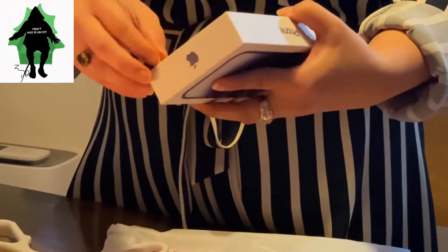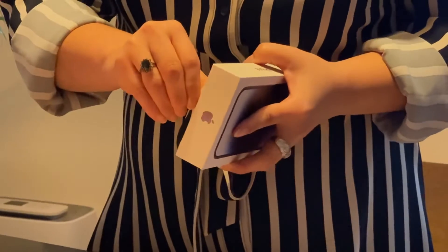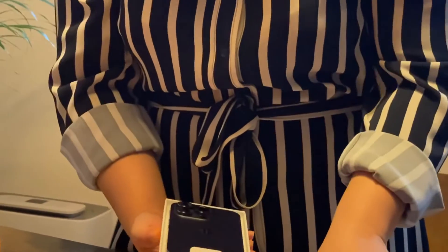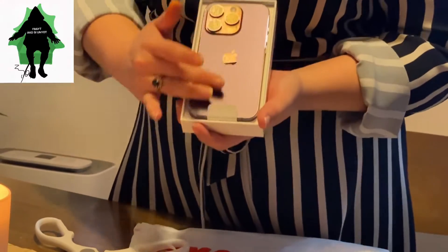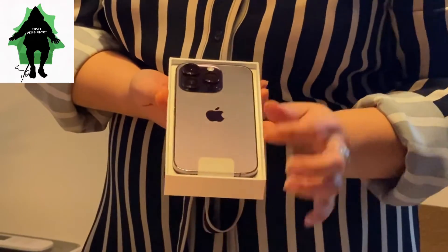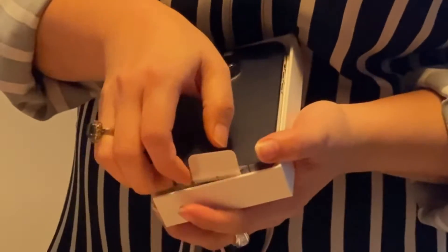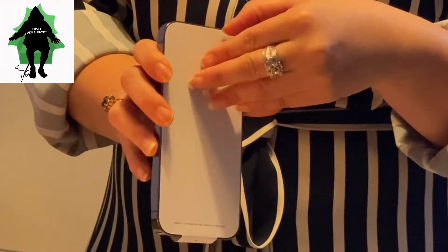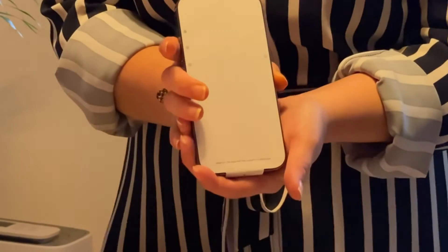Look — just by unboxing this little stuff, or should I say treasure. Very nice. Three cameras — okay, I think this is actually the fourth one. I'm not really a techie person, but anyway, this is it. Very nice iPhone 14 Pro. Thank you.